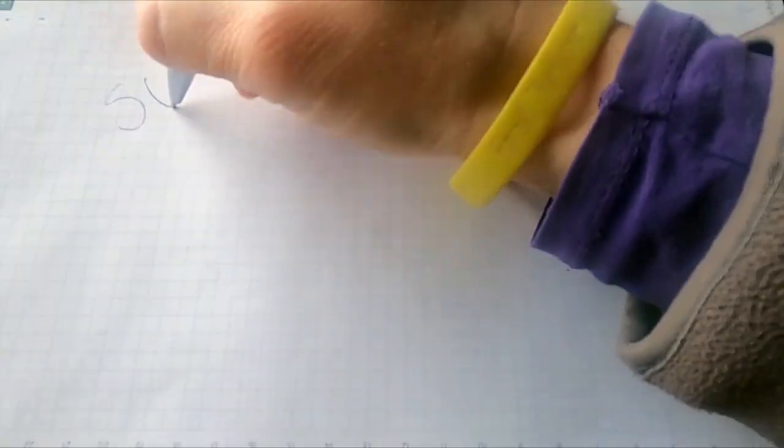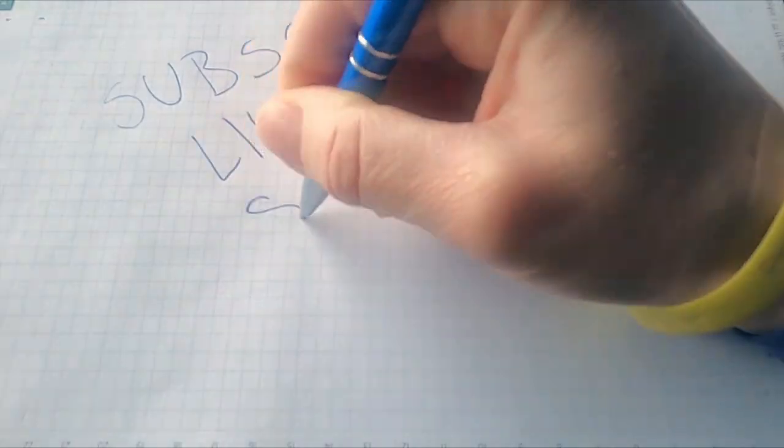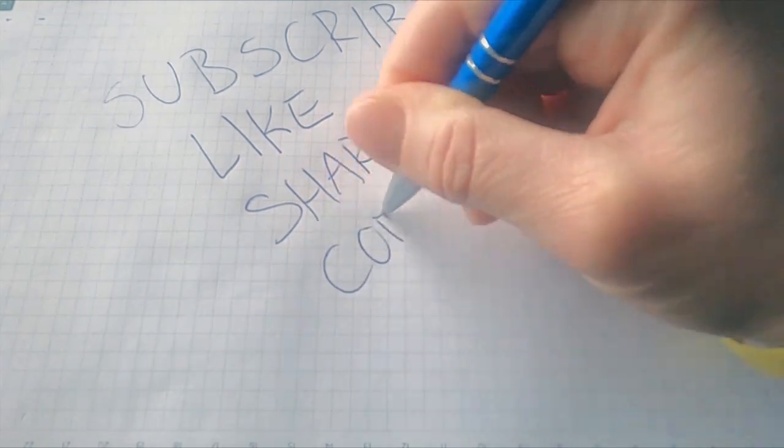If you liked this video, don't forget to subscribe to my YouTube channel for more latest interesting and informative videos. Thank you.